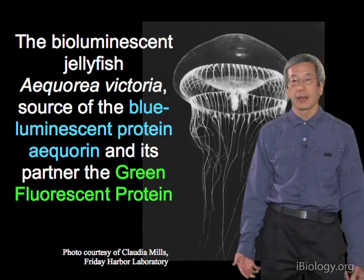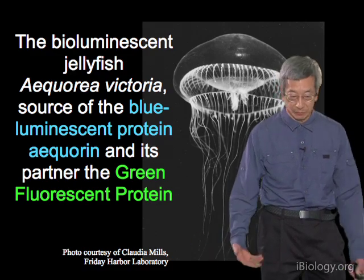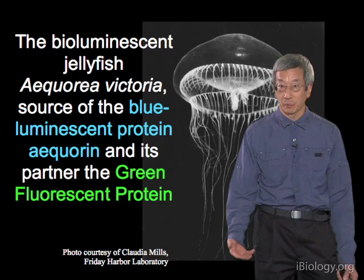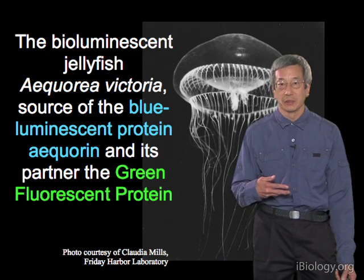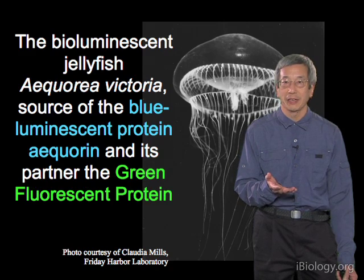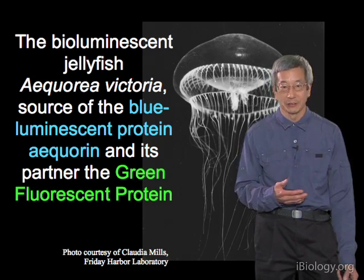To this day we don't have a well-accepted explanation for why the jellyfish wants to glow when the water is disturbed, nor why it glows green instead of blue — why not just leave aequorin, or simply change aequorin to glow green directly rather than invent an additional protein? But we're very grateful to the jellyfish for having invented GFP.